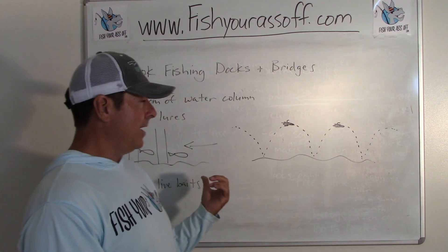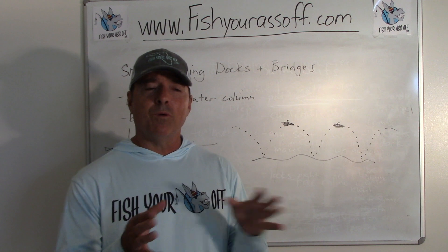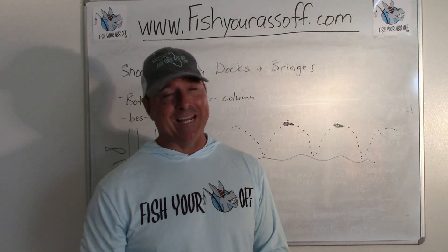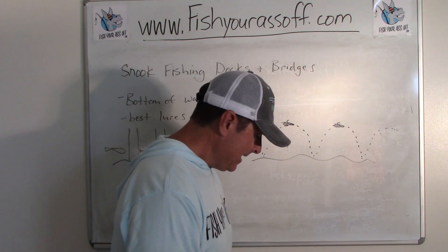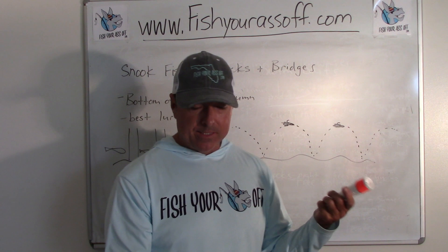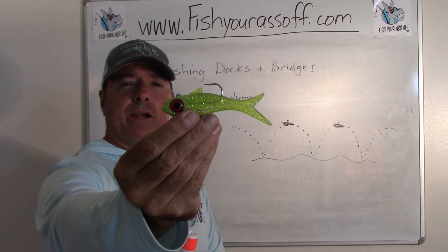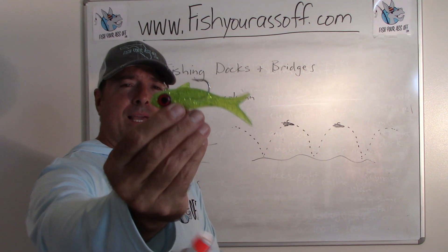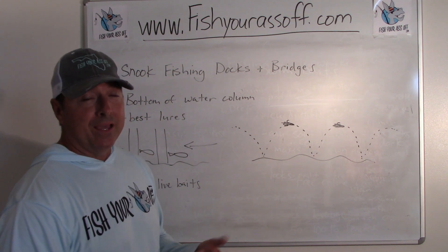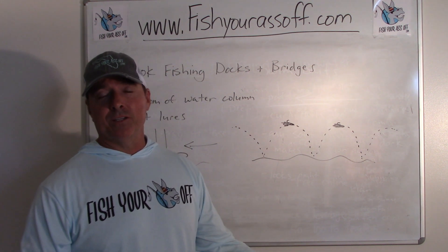The flare hawk jigs will work, but you usually want the water at least a little stained for them to be most effective — and at nighttime by lights or an inlet, you can't beat them. Here's another bait I really like: the DOA Big Ones Terrorize, which is a bigger version of their standard Terrorize. It's a great bait to get at these snook on the bottom, and you can fish it in three feet of water or 30 feet of water — same as the flare hawk jigs.